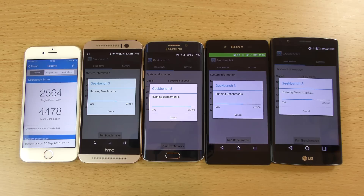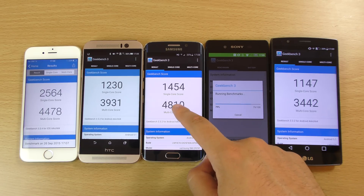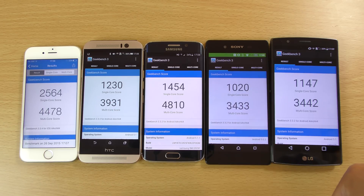Maybe we will see better on the Snapdragon 820 when it comes to this test. The Edge has finished here — the multi core score is a lot higher for the Edge, but the single core is not quite as good as the iPhone. The M9 multi core is a little bit lower than the Edge, but much higher than the Z3 Plus. The G4 even scores higher than the Z3 Plus with its Snapdragon 808, which is pretty awesome — as well as on the single core.